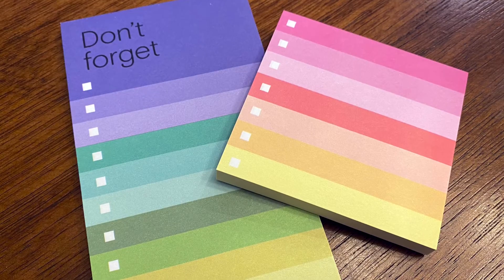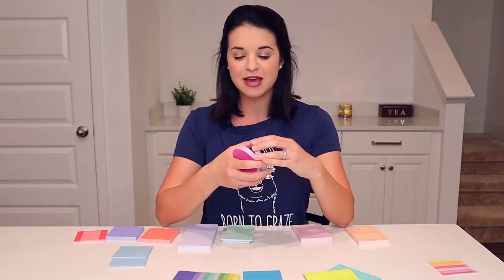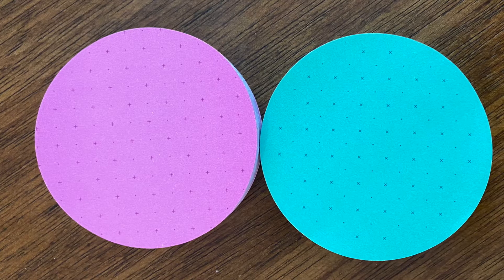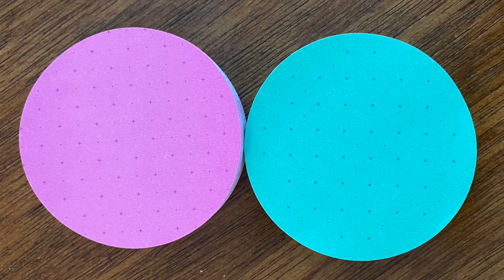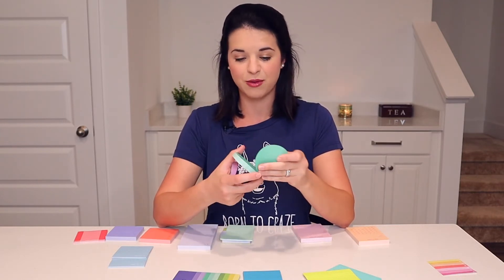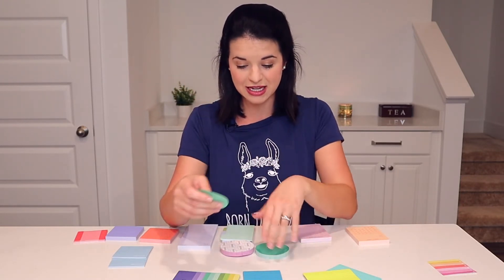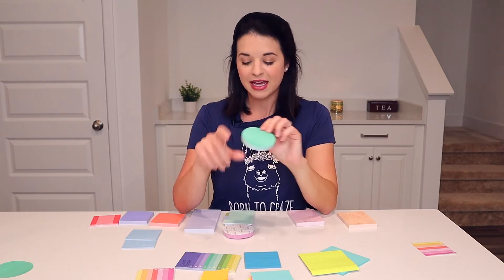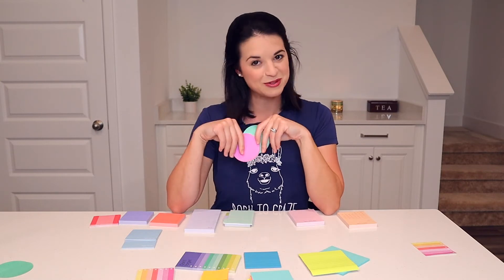This one also has a bunch of different colors but it's a little bit longer — it's a Noted by Post-it gift set, and they're really pretty because they have little twinkles on them. I use circle Post-its more for like one important item that I really have to remember. So often this would be like 'Hey, don't forget XYZ' and I'd just stick it to something. This sticks really nicely because almost the entire Post-it is sticky. I have these in a teal green and a pink fuchsia color.